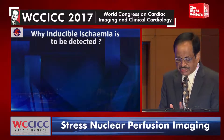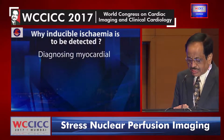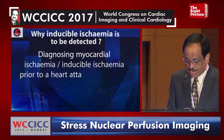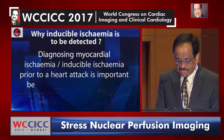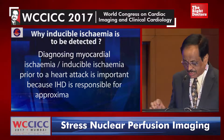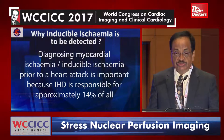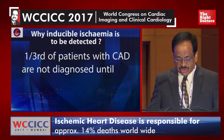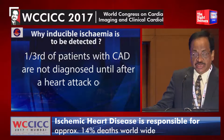Why is myocardial ischemia to be detected? Diagnosing myocardial ischemia or industrial ischemia prior to heart attack is important because IHD, or ischemic heart disease, is responsible for approximately 14% of all deaths worldwide. One third of patients with CAD are not diagnosed until after a heart attack occurs.